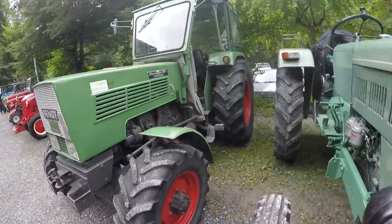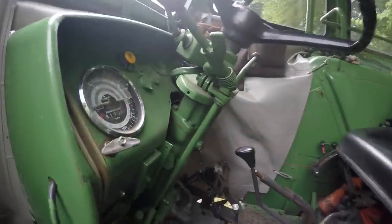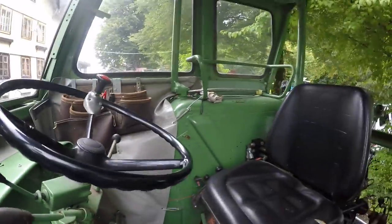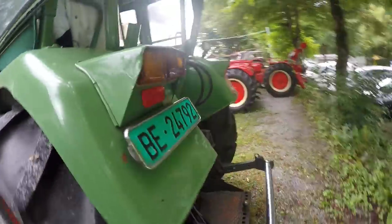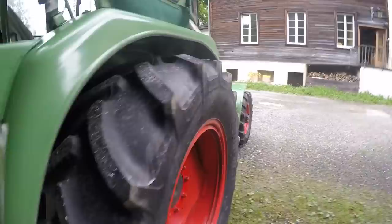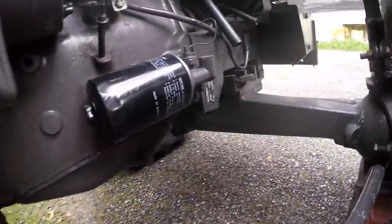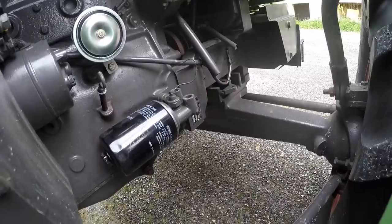Następnie mamy Fendt Farmera Turbo Matic - też maszyna pewnie z lat może i 70-tych. Tak wygląda deska rozdzielcza, fajnie sobie tutaj takie klucze zamontował, takie schowki, siedzenie. Kabina oryginalna pewnie Fendowska, lampy w osłonie metalowej - dosyć ciekawa maszyna. Fendt Farmer 103S Turbo Matic - niestety nie widzę rocznika.